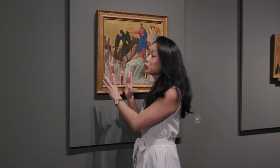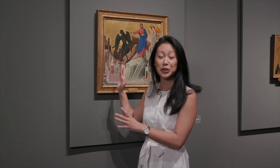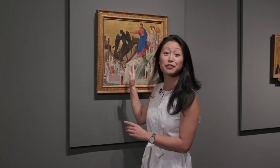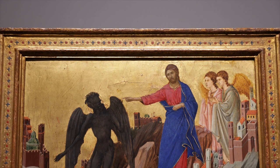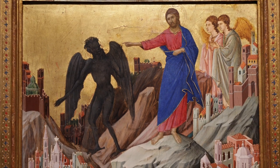Here, Duccio is telling the story of how the devil, whom he envisions as a hairy, winged black demon, tried to tempt Jesus Christ into following his evil ways by offering him all the kingdoms of the world, represented by these colorful little clusters of buildings. With his pointed finger, Christ seems to say, no, I will not take your bait, and banishes Satan.